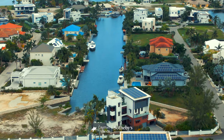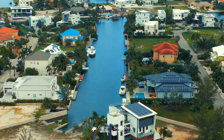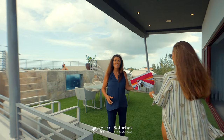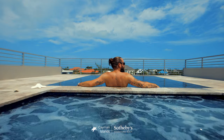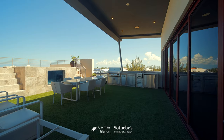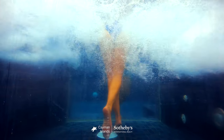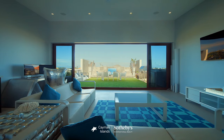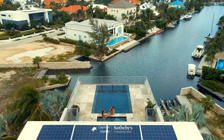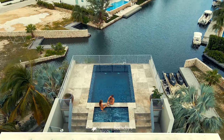With unobstructed views directly down the canal, the rooftop entertainment deck features a vanishing edge pool and spa, and a full outdoor kitchen, including a wine refrigerator, ice maker, and dishwasher. The climate-controlled cabana room makes a great games room, office, or fifth bedroom. This space truly feels like you're on top of the world.